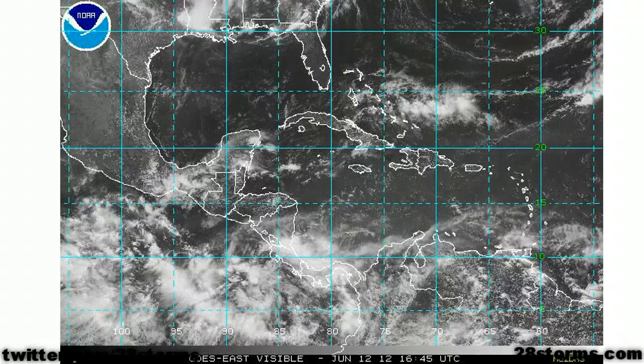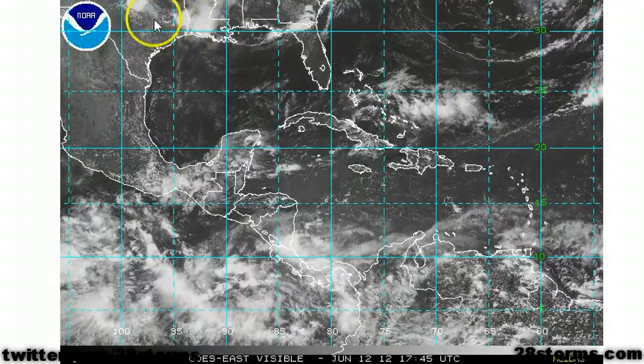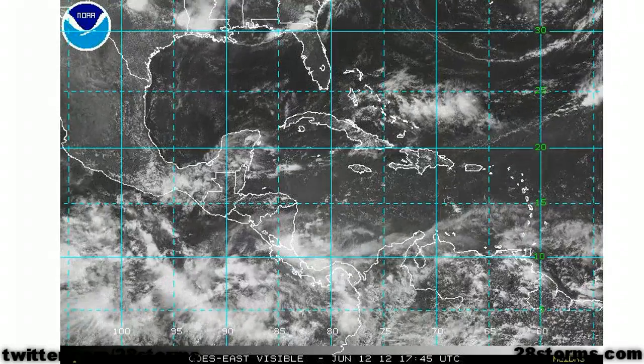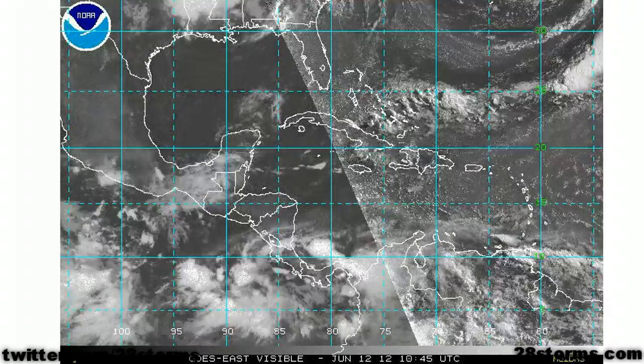The 2pm satellite animation shows some shower and thunderstorm activity moving southward out of Texas and Louisiana, but this activity is not tropical related in nature, so this is not the focus of today's video. The more action is out across the eastern Pacific, where we see the two aforementioned highlighted areas.